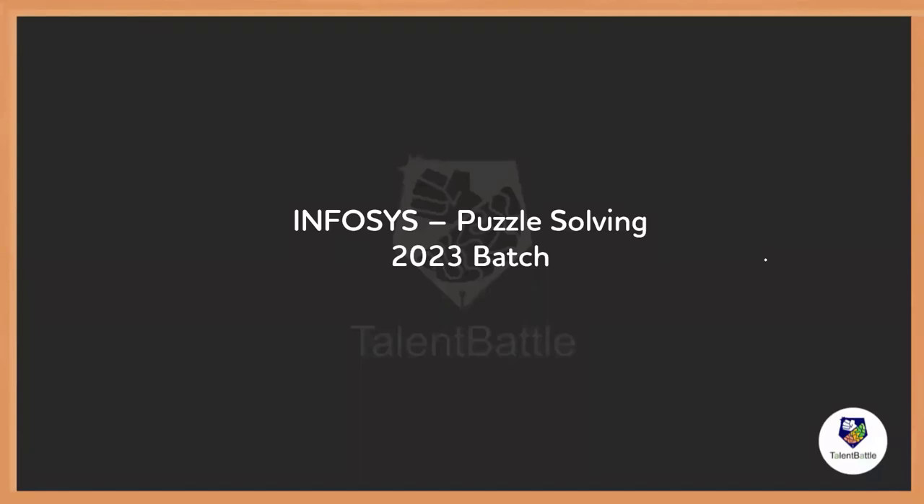Hello everyone, I'm Pujita from Talent Battle. Welcome to our new video. In this video we are going to check the previous year puzzle solving questions from Infosys. As we know, Infosys is going to hire 2023 batch students through on-campus placements. This video will help you to prepare for that.